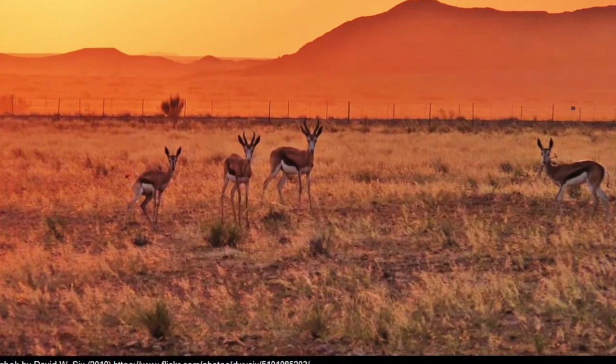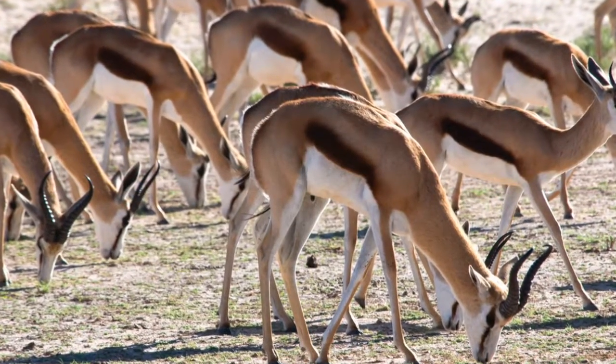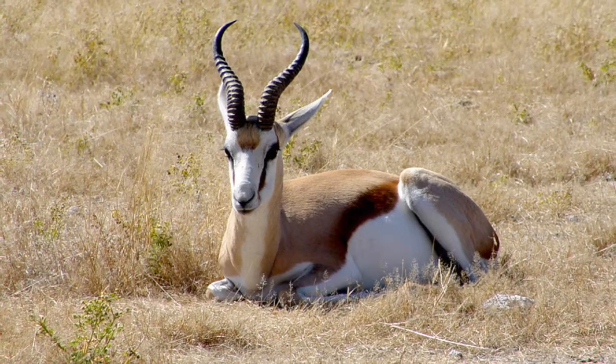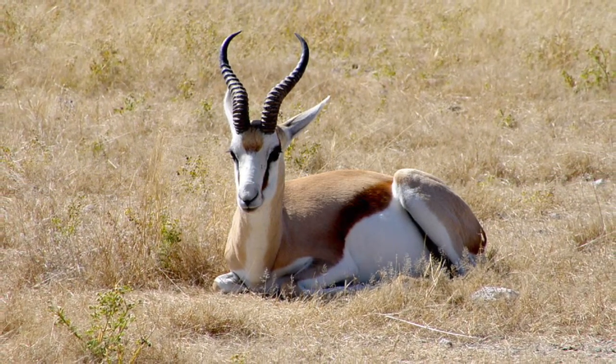You will also learn today about the springbok gazelle and what they eat. The springbok gazelle enjoys grazing on tall grass of the African savannas. The springbok has a very basic diet.